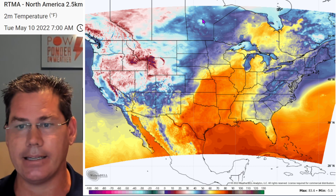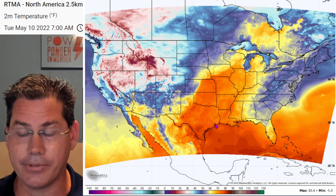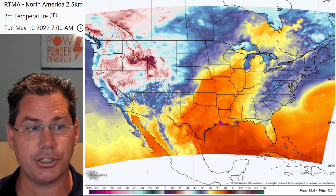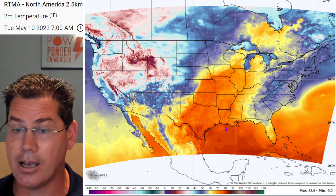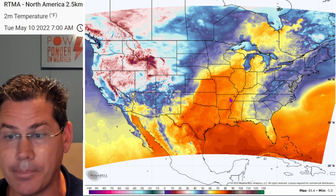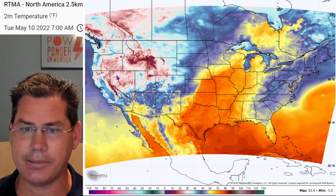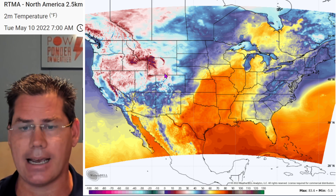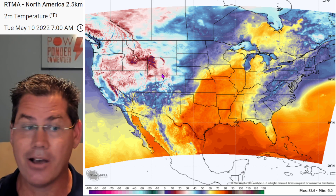Let's take a look at the overall real-time temperatures this morning as you're waking up for your Tuesday. Look at the surge of these well above average temperatures in the good chunk of the central plains. That's going to be the stage really all week long as these well above average temperatures are pulling all the way up into the Upper Great Lakes.